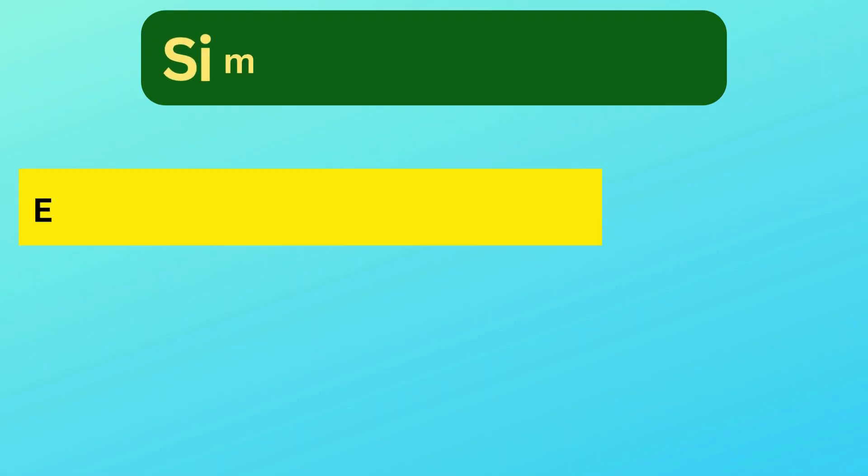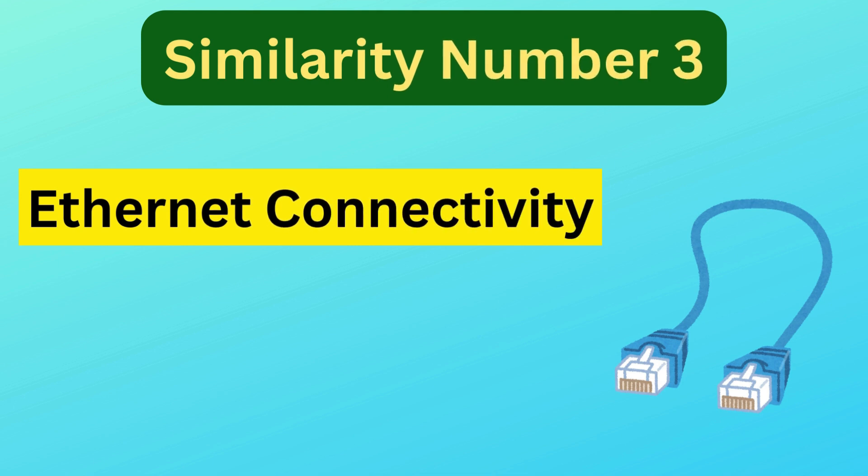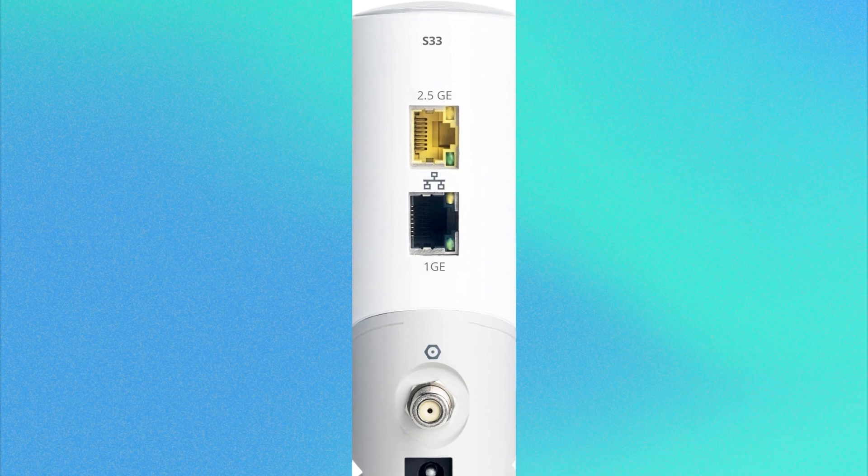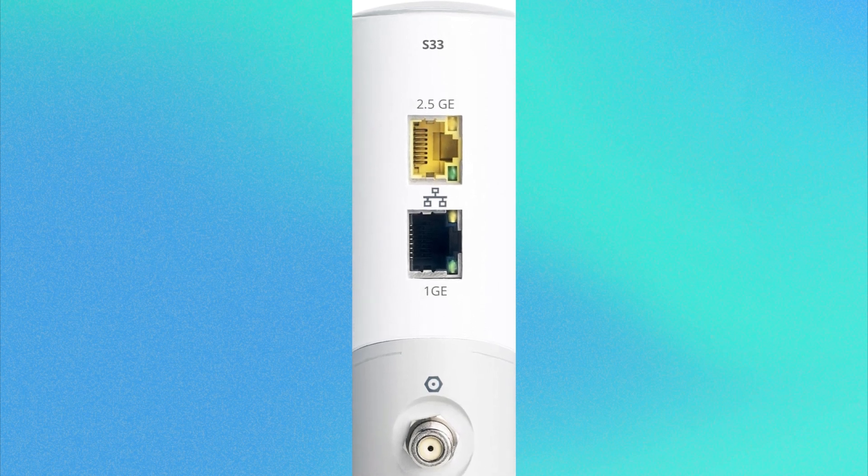Similarity number three is Ethernet connectivity. Both the SB8200 and S33 come with two Ethernet ports, allowing you to connect multiple devices or support secondary IP addresses.